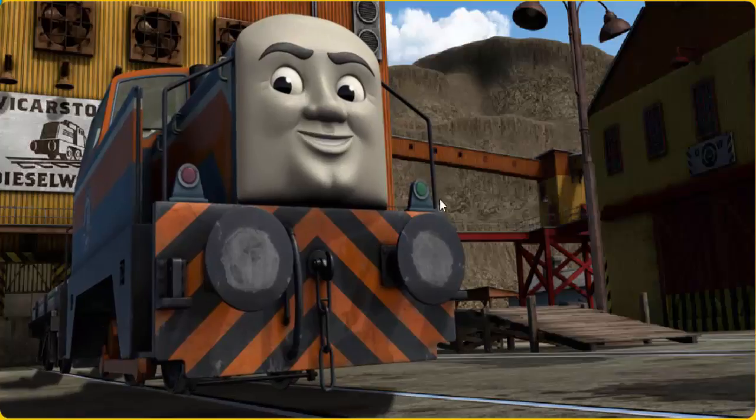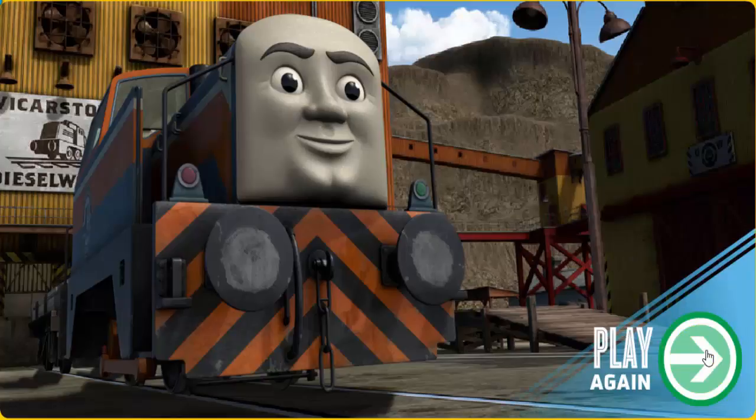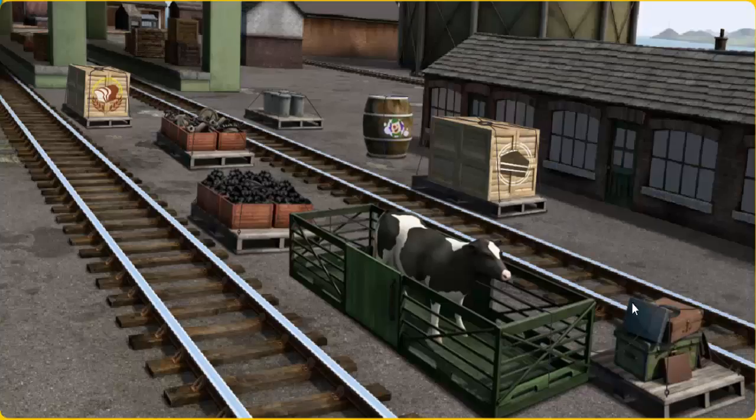Den arrived proudly at the diesel works. With your help, he was a really useful engine.